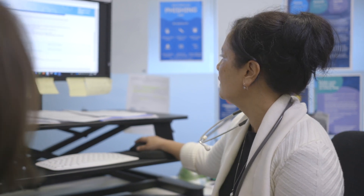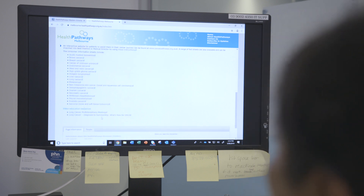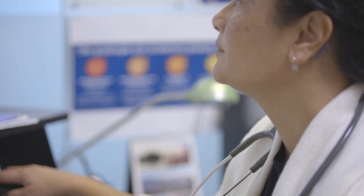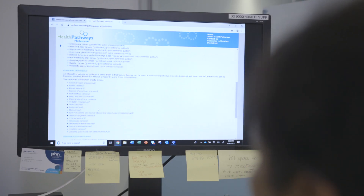GPs are mostly involved in screening programs such as cervical and bowel, and certainly in lifestyle advice to reduce the risk of cancer, but we may only see one or two cancers a year. So the Optimal Cancer Care Pathways offer us an easy resource to access the latest information and to assist our patients in gathering the information they need to make the best decision for them.